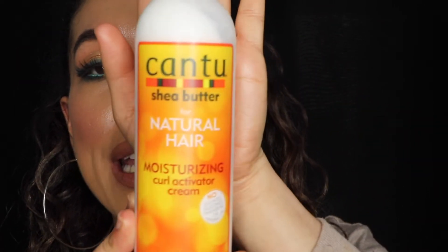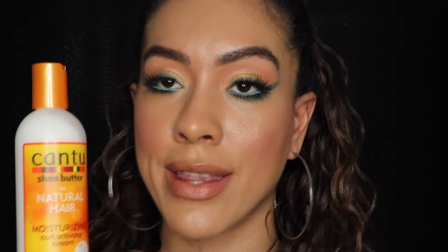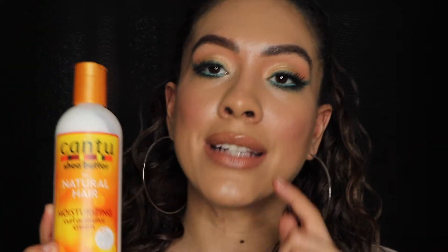The next thing I also got from Cantoon that helped me out tremendously when I was transitioning a year ago is the Cantoon Moisturizing Curl Activator. You need to try this — it is so good. If you use it constantly the way that you're supposed to, it will give you beautiful curls. It is a curl activator — it will activate your curls. Enough said, you guys need to try this.